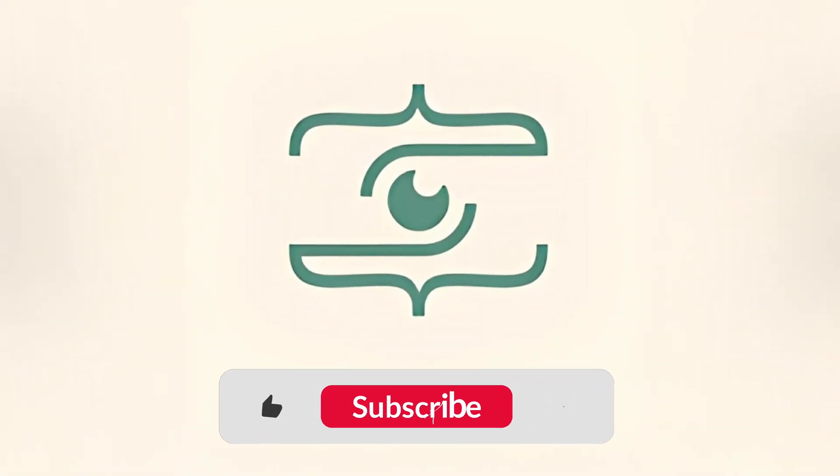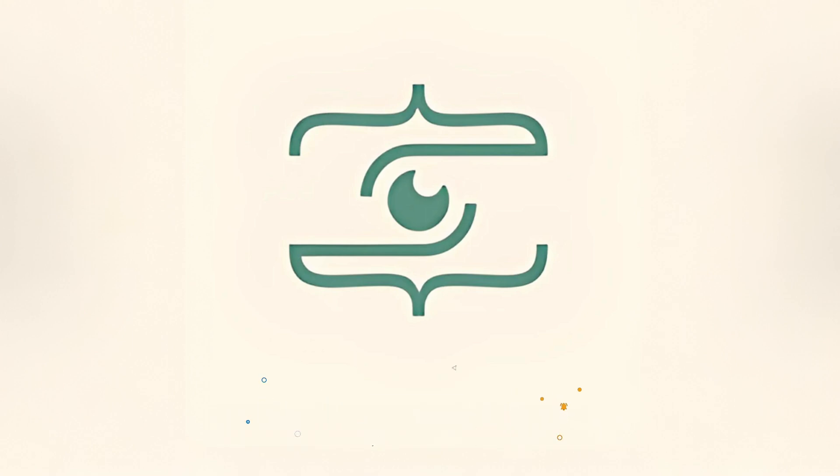Welcome to CodeLegends! If you're enjoying the content, please support the channel by subscribing and liking the video.